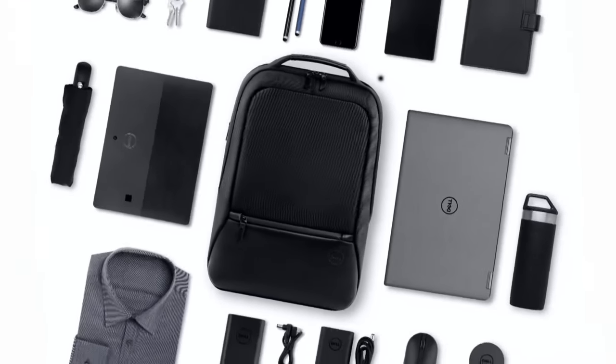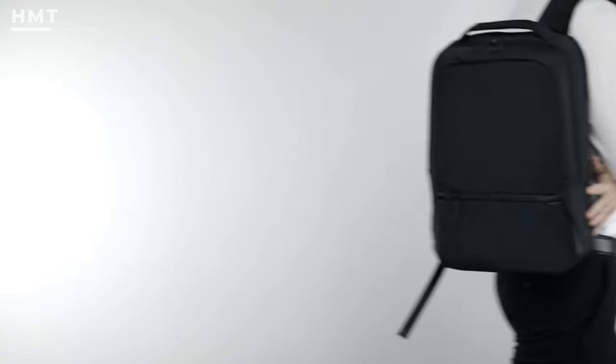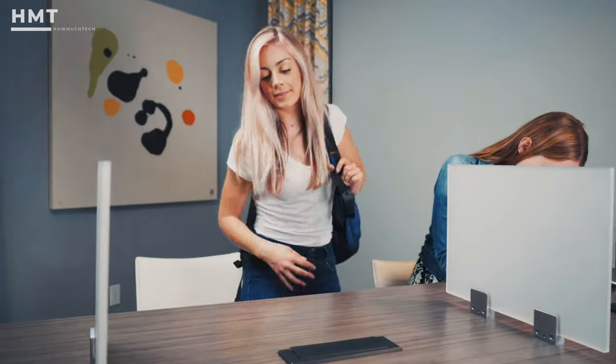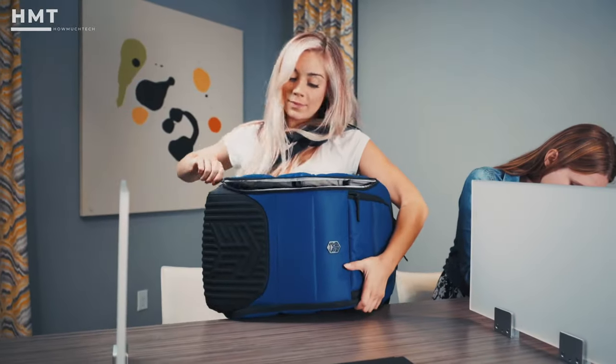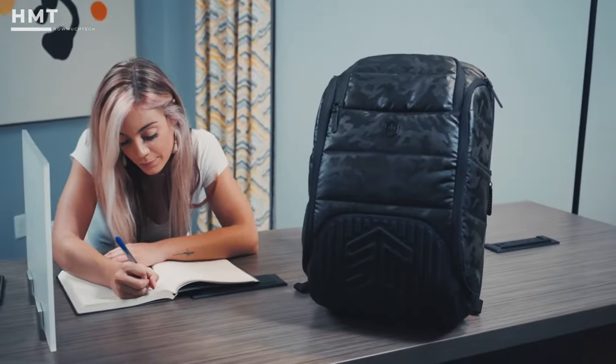Hi guys, and welcome back to the HowMuchTech channel. It's undeniable that a laptop backpack is a must-have for frequent travelers, especially if you're a student or working professional. Whether commuting to work, heading out on a business trip, or just taking a break from the office, having the perfect laptop backpack can make all the difference.